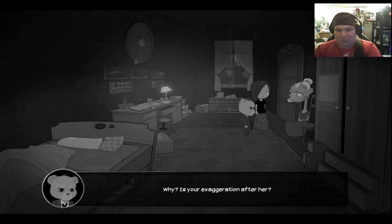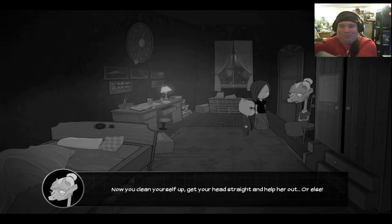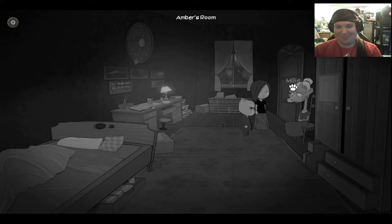Listen here, Mr. Bear. Little Miss needs your help. Her brother is missing. Now, you clean yourself up, get your head straight, and help her out, or else. Yeah, that's right, Mr. Bear. Sure. Gang up on me. Anyways, we should get going. I don't have all night. I like Millie — she doesn't take any shit.